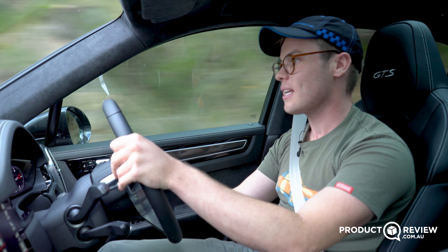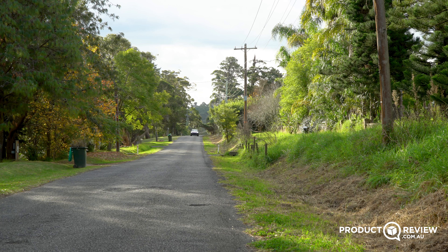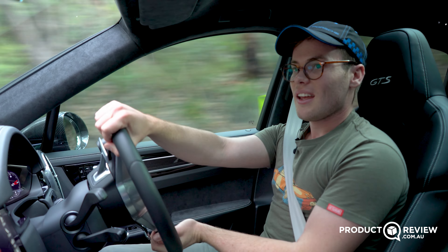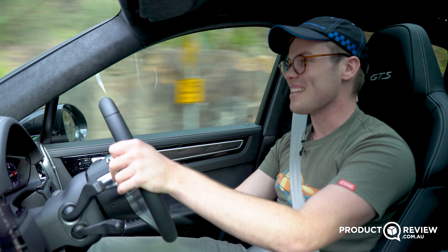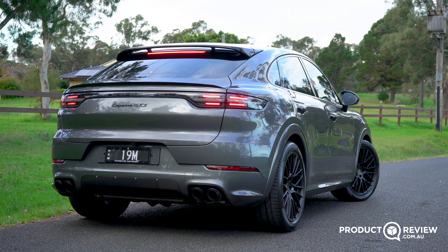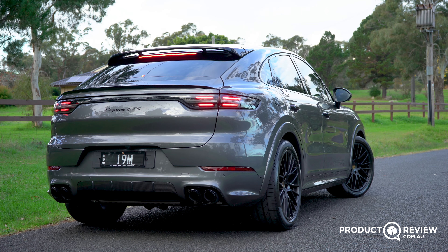The torque is intoxicating and the sound is the reason you get this over the S. Sure, the S has very similar performance, but the GTS just awakens the inner driver in you. You just want to be driving it through roads just like this. In summary, it is one of the best handling SUVs I've been in — it takes me back to working with Porsche and going absolutely nuts through corners in a car this big, because it handles just like a little hot hatch.